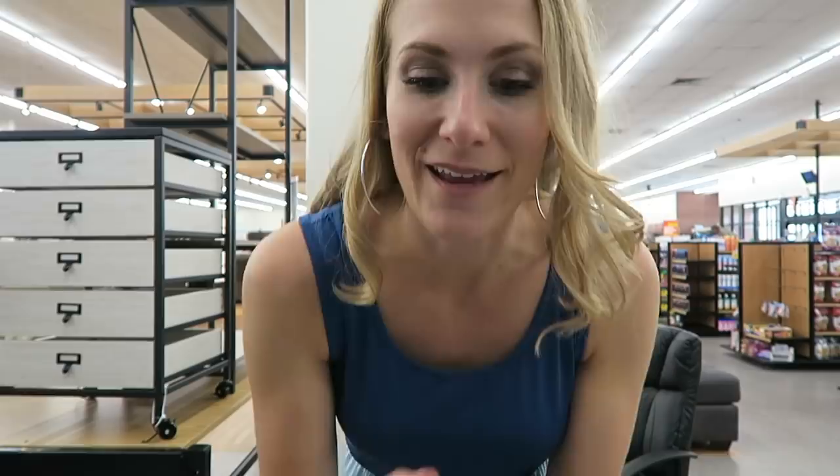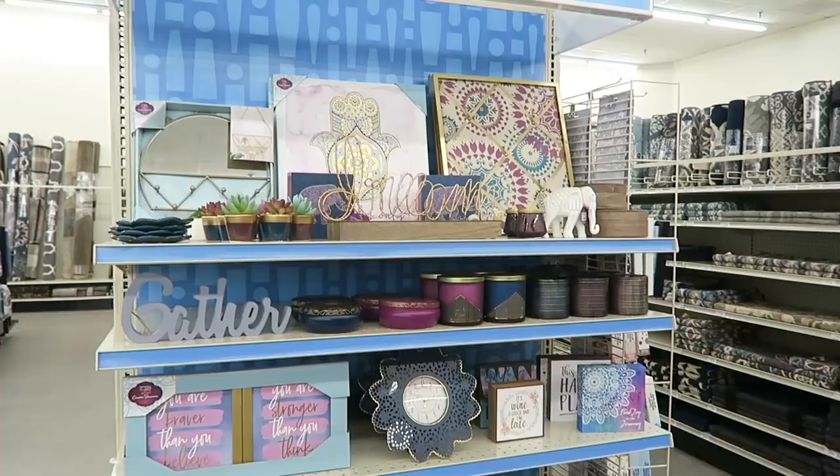I am such a sucker for candles and these are only $6 each. This stuff is so cute. I wish I had this when I was going back to school.